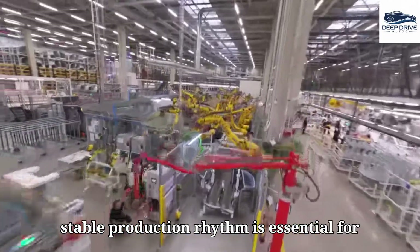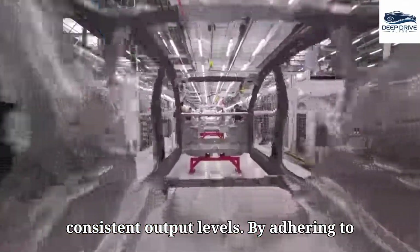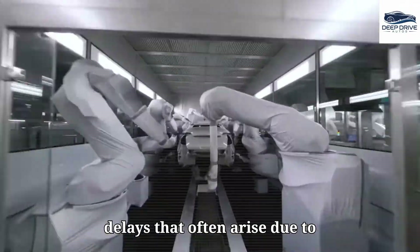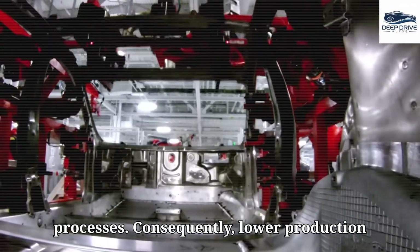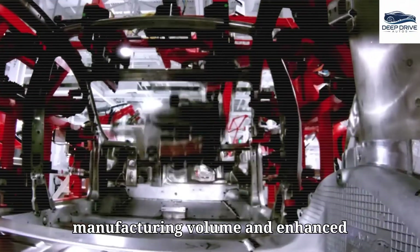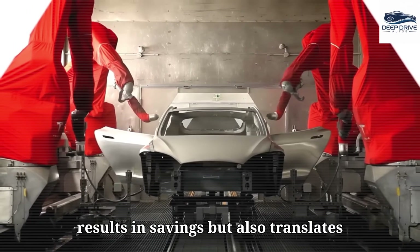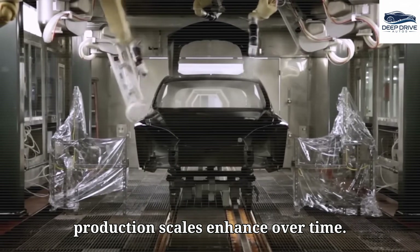Stable production rhythm is essential for the Model 2, as it facilitates consistent output levels and mitigates delays that arise from bottlenecks within production processes. Lower production costs emerge from both increased manufacturing volume and enhanced processes, resulting in savings that translate into reduced prices for consumers as production scales over time.